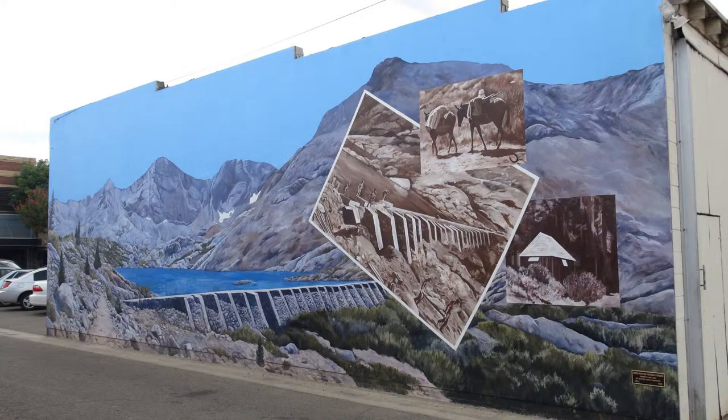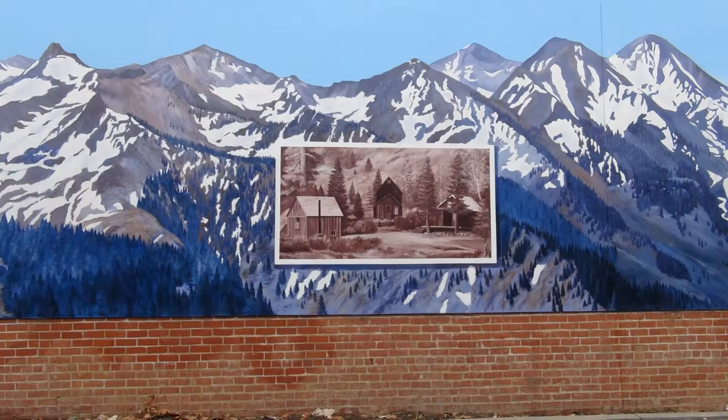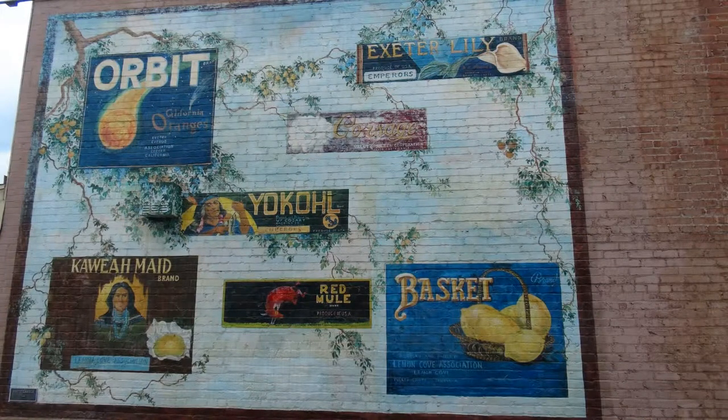It helps our town because we have bus tours that come in and see our murals. We have people from all over who go up to Sequoia National Park and stop to see our beautiful murals. We give guided tours from the chamber, and in 2000 we were named the prettiest small painted town for our murals by the Paint Institution of America magazine, and we were so excited about that.